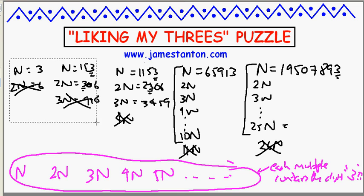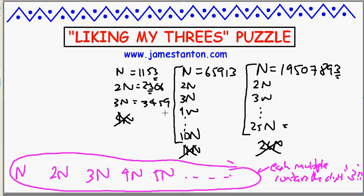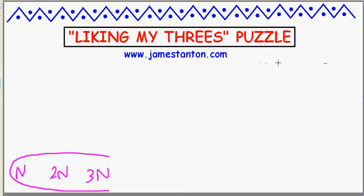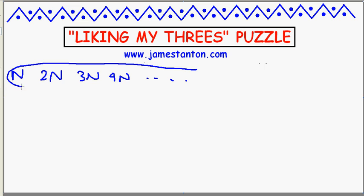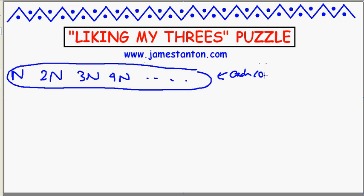So here goes — starting to clear the screen, so you might want to pause the video. Pause away, because the screen is soon to be clear. I'm about to give away the answer. Screen is clear. Did you pause? So here's the puzzle restated: is there a perfect number n such that n, and 2n, and 3n, and 4n — all the multiples — each contains the digit 3?